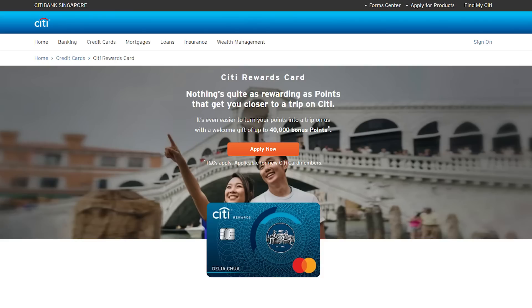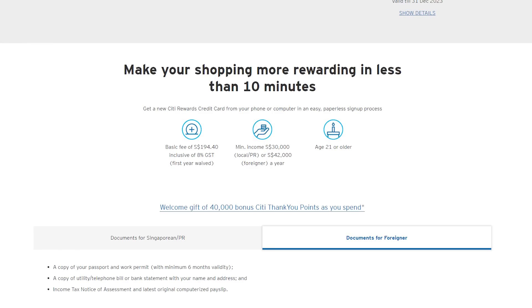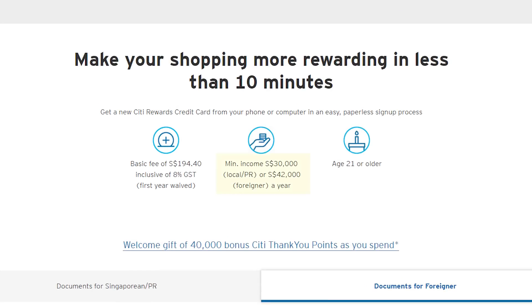The CT Rewards card is a very beginner-friendly card. In order to be eligible, if you are Singaporean or PR, all you need is an annual income of $30k. If you are a foreigner, you will need an annual income of $42k a year.